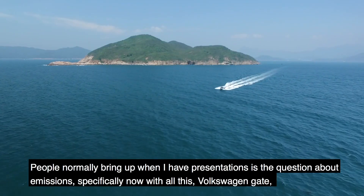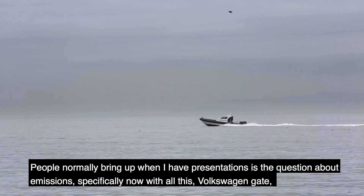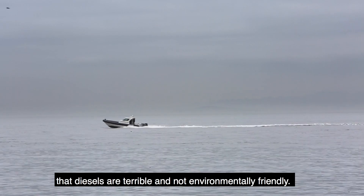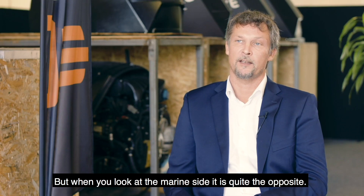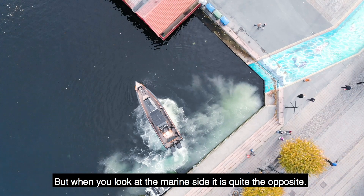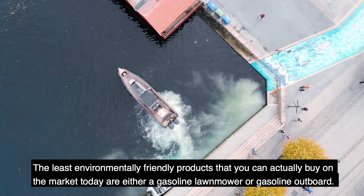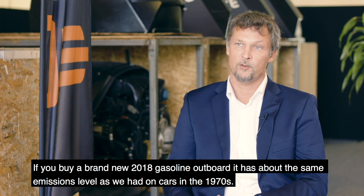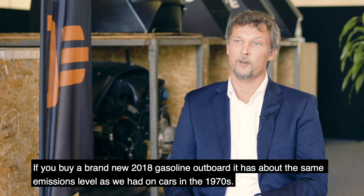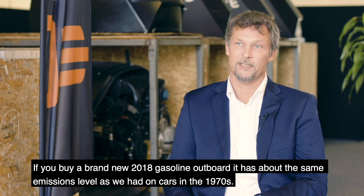What people normally bring up in presentations is the question on emissions, specifically with Volkswagen gate and the idea that diesels are terrible and not environmentally friendly. But on the marine side it's quite the opposite — the least environmentally friendly products you can buy on the market today are a gasoline lawnmower or a gasoline outboard. A brand new 2018 gasoline outboard has about the same emissions level as cars had back in the 1970s.